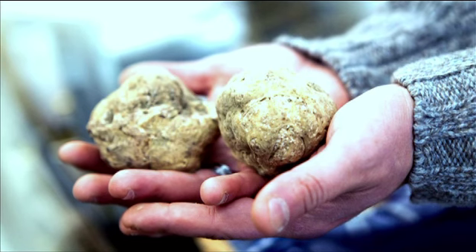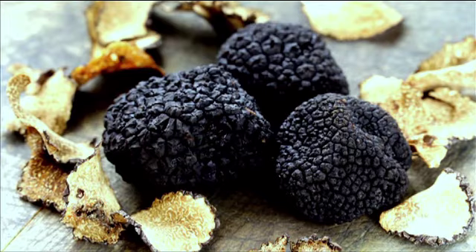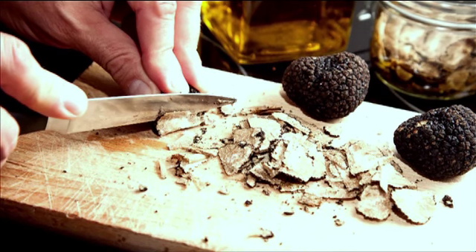The flavor and the pheromone that's in the truffles is the same around the world wherever you grow them. And people that have tasted truffles, they always want them again.